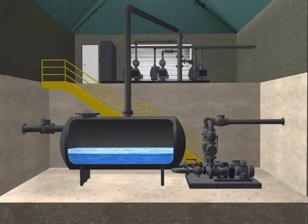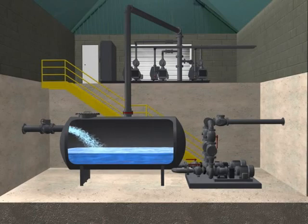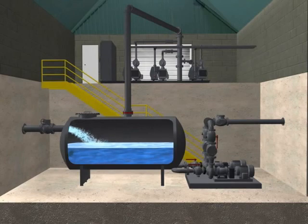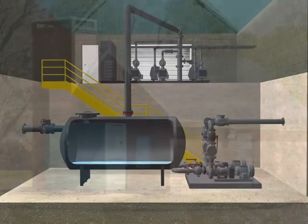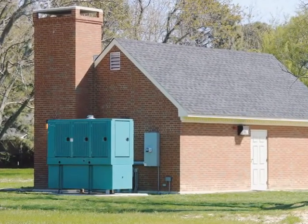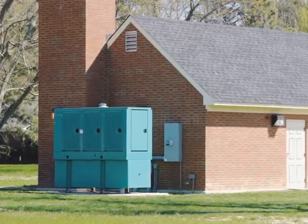Vacuum stations consist of three main parts: the vacuum pumps, a collection tank, and sewage pumps. The vacuum pumps cycle on and off to create negative pressure in the collection tank and throughout the system. When the collection tank fills to a predetermined level, a sewage pump transfers the contents from the tank to the force main and then to the treatment plant. In the event of a power outage, an alarm will alert operators and standby generators will provide uninterrupted service.